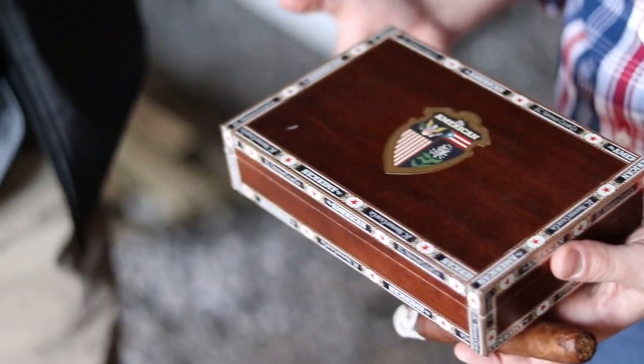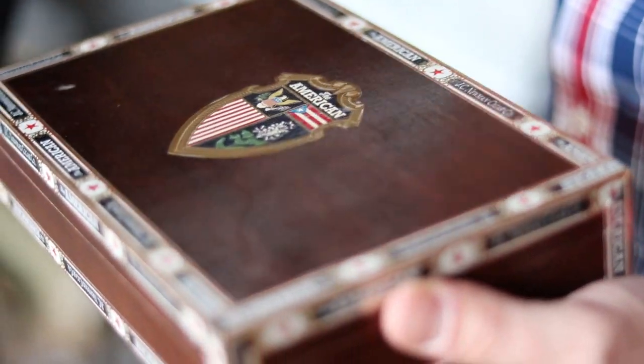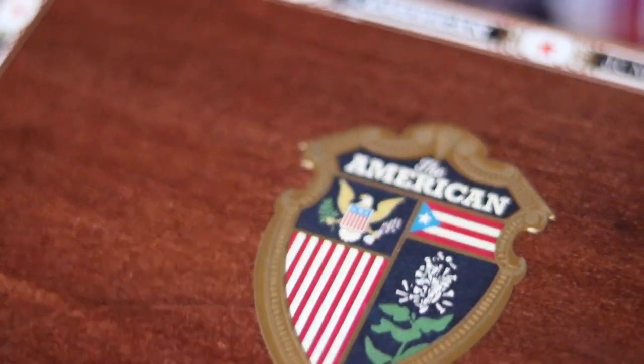Not only does the American feature 100% all-American premium cigar tobacco, but every piece of this project is made in America. The boxes are handcrafted in Miami using hardwoods grown in Ohio and hinges made in Massachusetts. All of the labels and bands are printed on Wisconsin paper using inks from Florida, and even the stain in the boxes is made in North Carolina. The cellophane used to wrap the cigars is made in Pennsylvania, so from start to finish the American is a 100% all-American cigar.